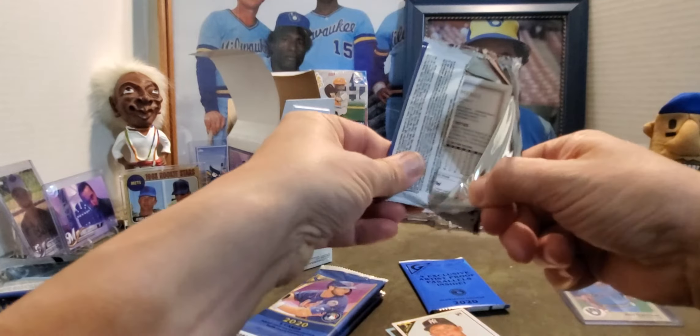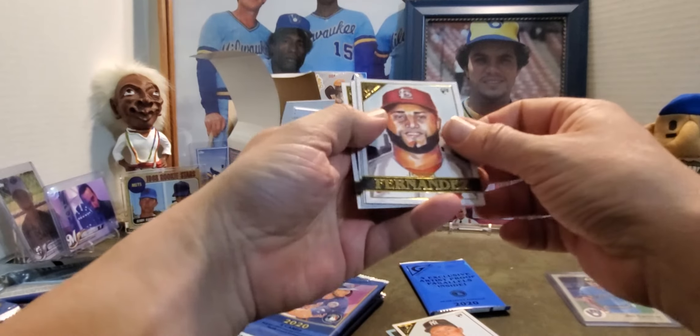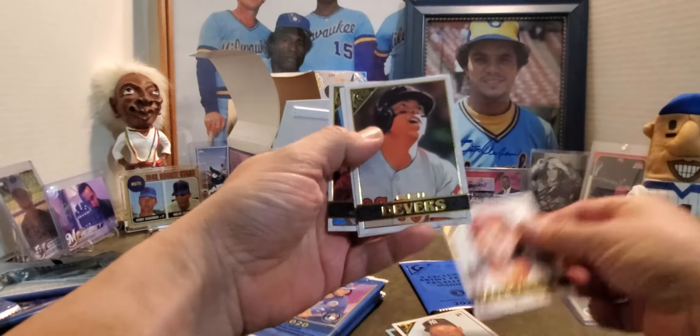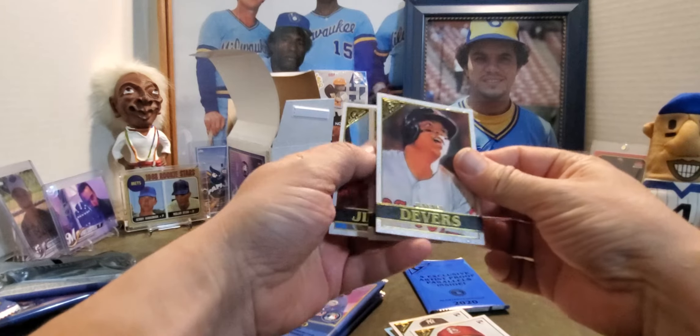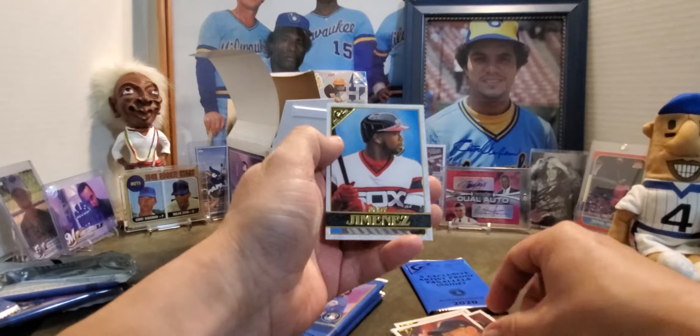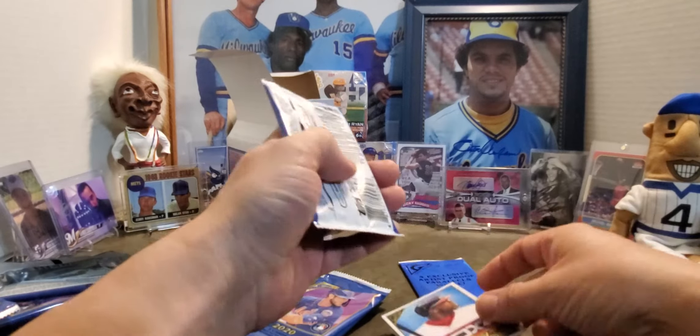This one feels lighter — maybe it's just because that super shiny card was thicker. We got a Junior Fernandez rookie, a Rafael Devers, an Ichiro, and an Elio Jimenez. I love the old White Sox uniforms — pretty sweet.